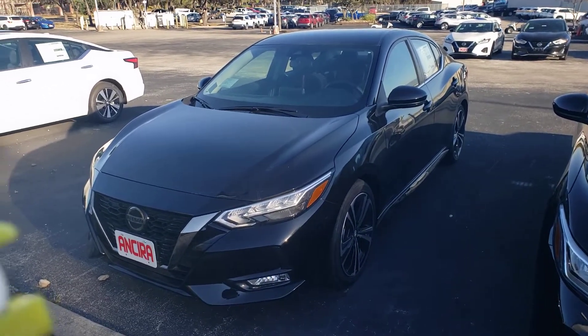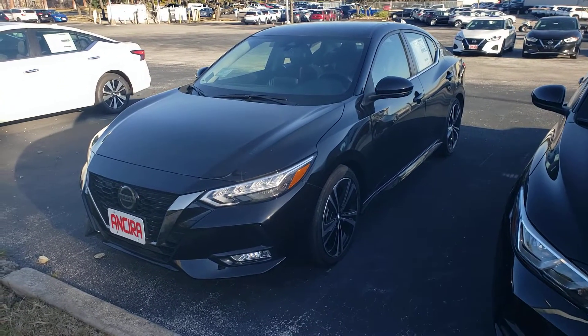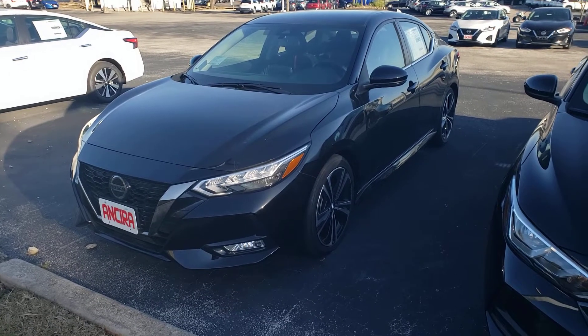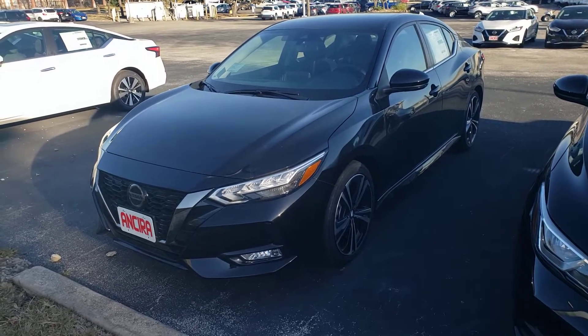Hello, Kristen here with Ancira Nissan. Hi, how are you? Okay, I have that Nissan Sentra SR model, so I'm just going to give you a quick walk around of the exterior and interior before you get a chance to come in.